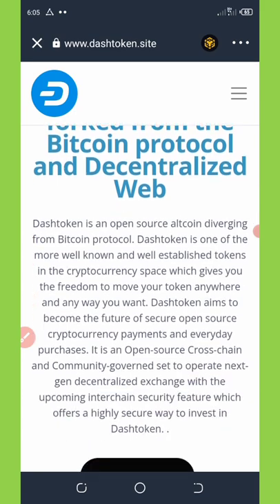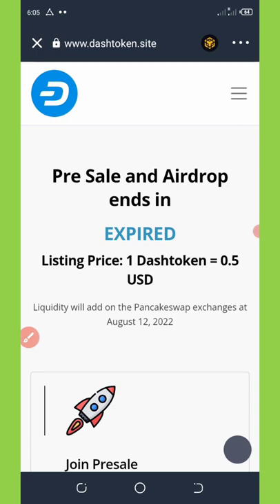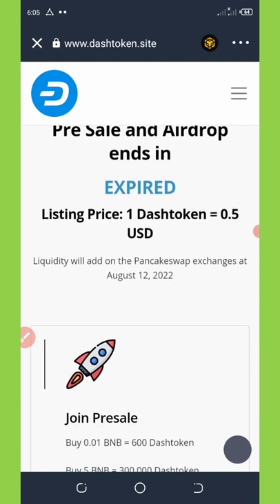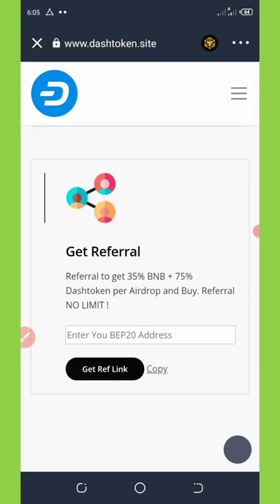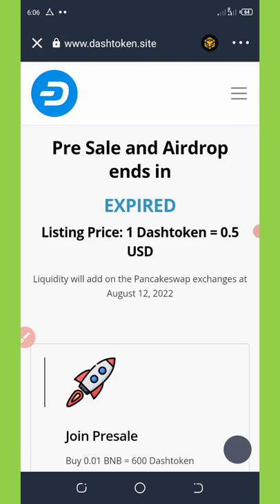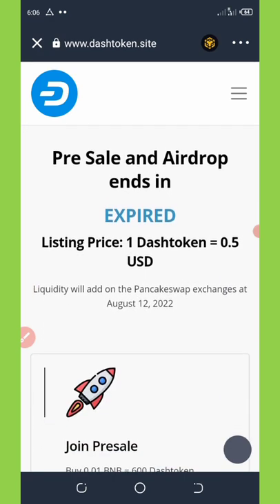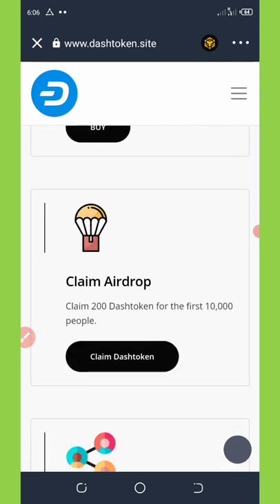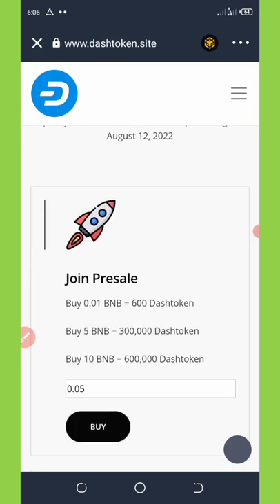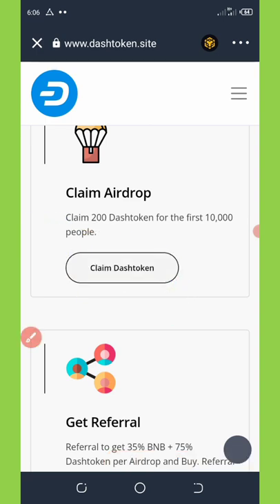Once it's reloaded, scroll down a little bit and you're going to see where it says 'Claim Airdrop.' Click on it. It may tell you that the presale has ended, but you can still claim the airdrop. Click on the claim button.